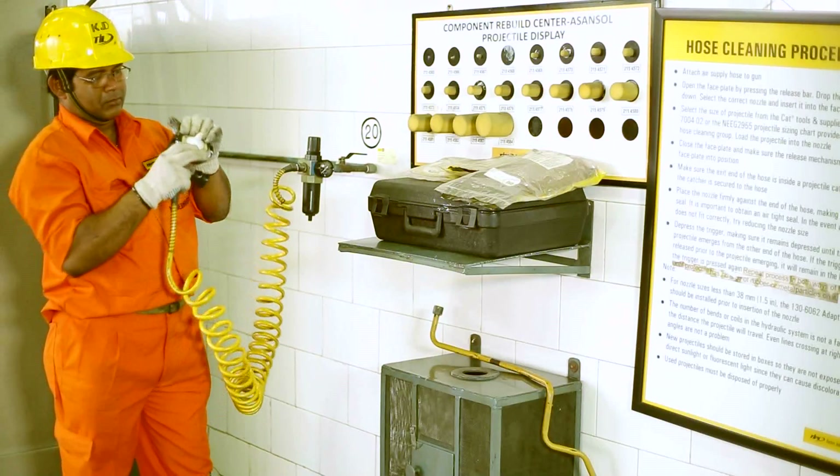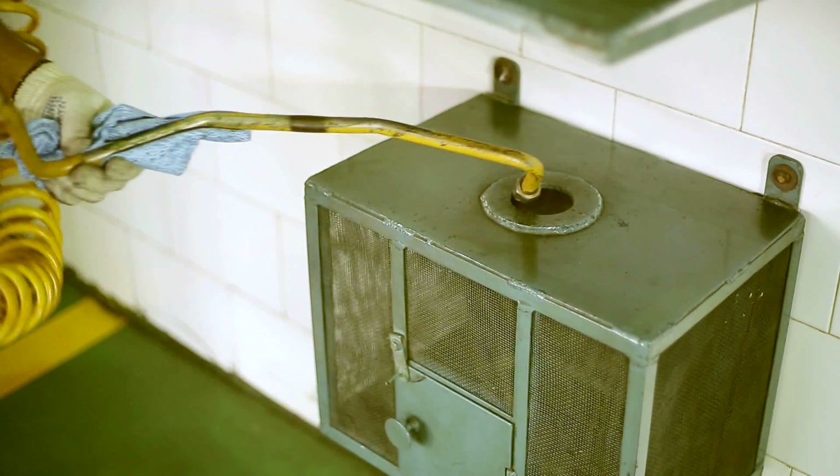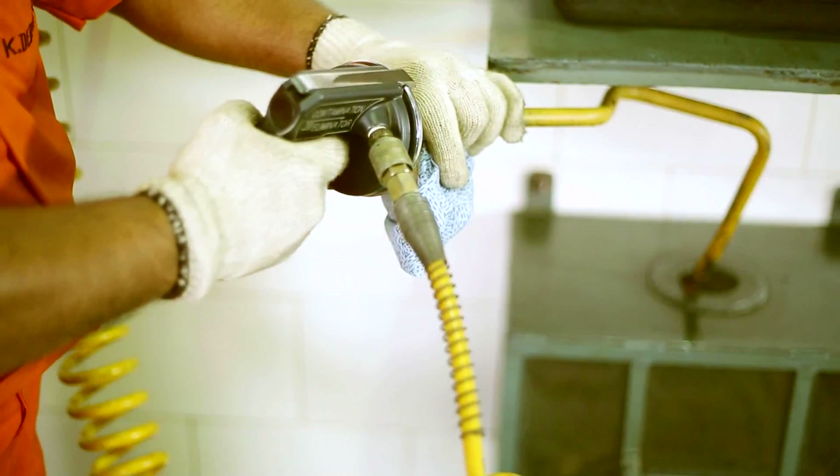Secondary cleaning is then undertaken, post which critical part inspection for components is done.